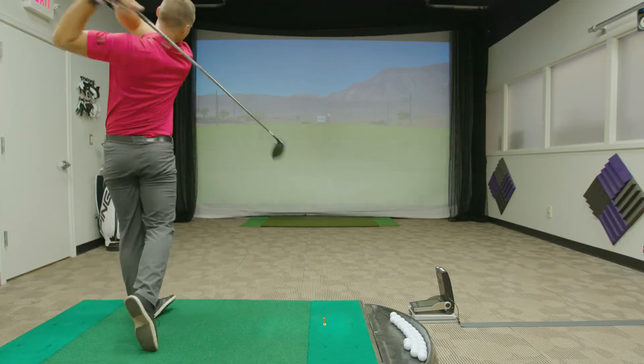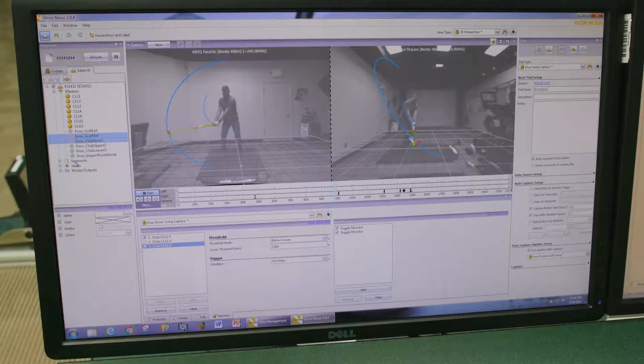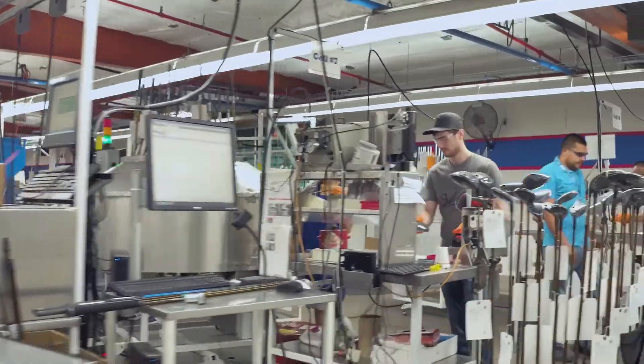Within the innovation department here at PING, what we're trying to do is create technologies that we put on a shelf. Those technologies either break a limit curve or they give us better performance or tighter manufacturing tolerances, and with all those technologies as we put them on the virtual shelf, we can then go to the design team.